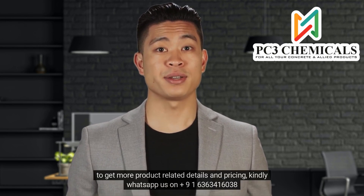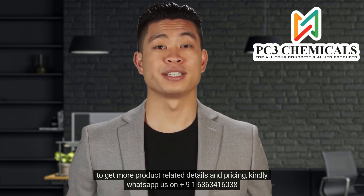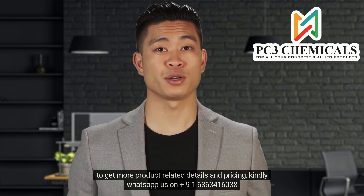To get more product-related details and pricing, kindly WhatsApp us at +91 636-341-6038.